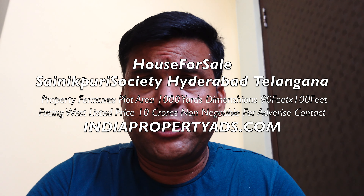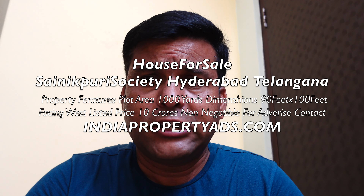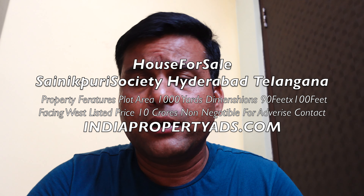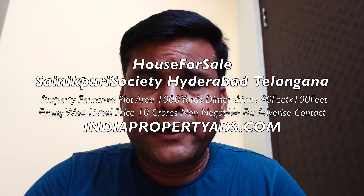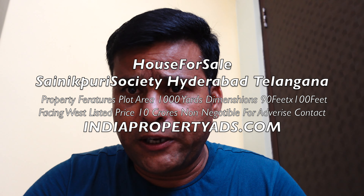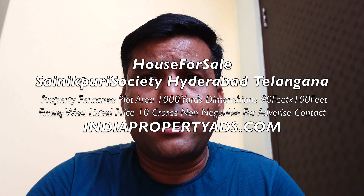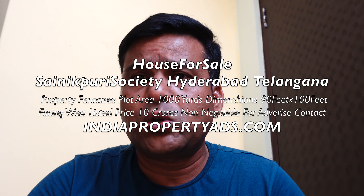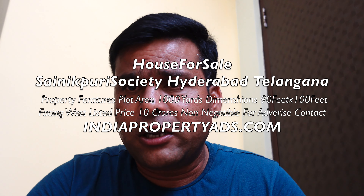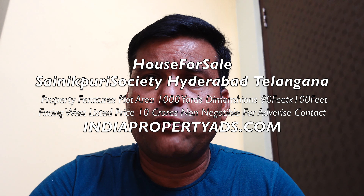This property includes an old house. The good part is it has 50-feet road access. This colony was laid by Air Force Society, called FAMP Society or Corporate Housing Society, also known as Sainipuri Society. The neighboring colony is also from the Air Force Society, called Waipuri Society.